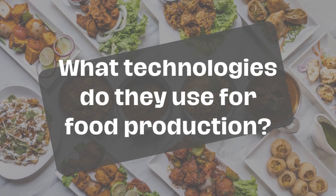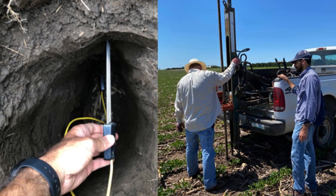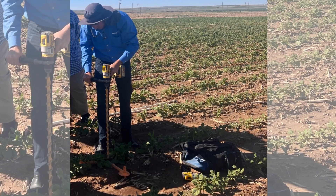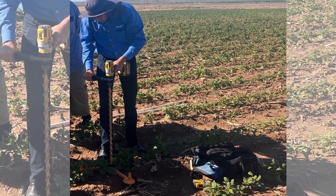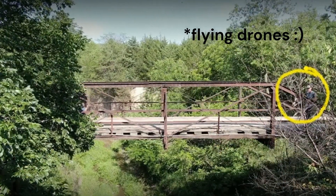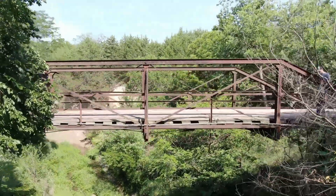For irrigated food production, we are using more sensors to help us manage the water well. These include sensors on the ground, and satellite imagery is becoming more popular, and even the use of drones to collect data for irrigation decision-making.